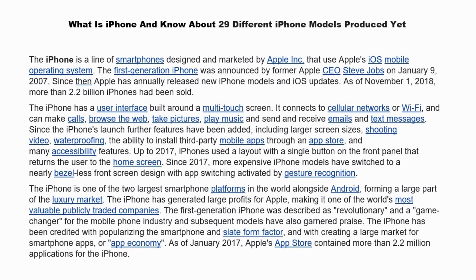Up to 2017, iPhone used a layout with a single button on the front panel that returns the user to the home screen. Since 2007, more expensive iPhone models have switched to a nearly bezel-less front-side design with app switching activated by gesture recognition.